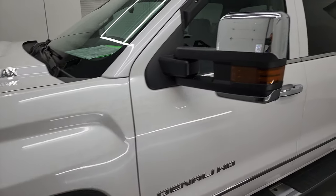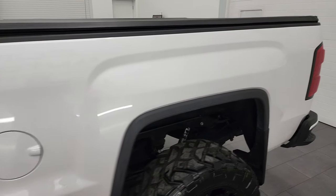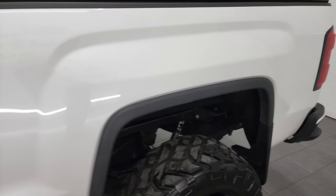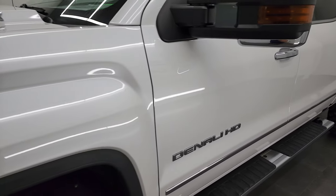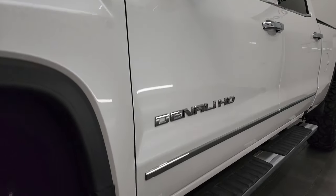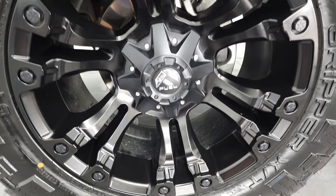White Frost Metallic is the color and I shoot all my videos in 4K. So if you have HD capabilities on your computer, tablet, smartphone, or television, I highly recommend turning them on right now because it is your best way to check out the quality, condition, options, and cleanliness of the vehicle before seeing it in person. If you like the video and how I do things here at Summit Automotive, you can subscribe to my YouTube channel and click the bell notifications to get updates every time I do videos here at Summit Automotive.